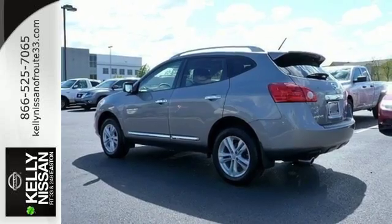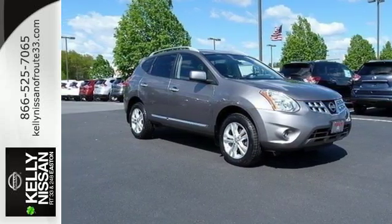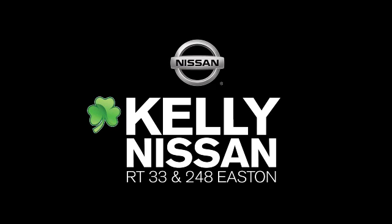Start a loving relationship with your vehicle. Drive off in this Rogue today. Kelly Nissan — visit us today on Route 248 and 33 in East End.